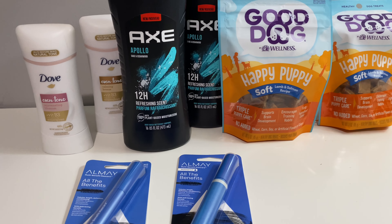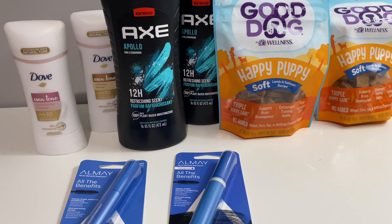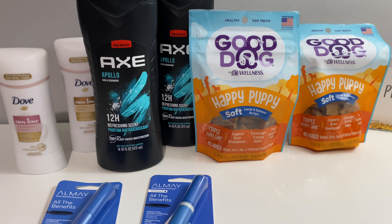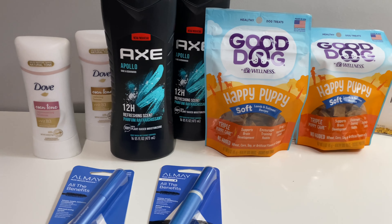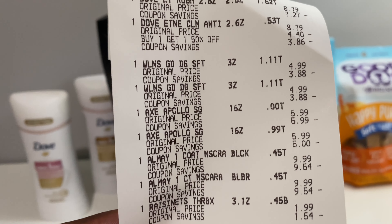After all my manufactured coupons and digital coupons came off, I rolled in 23 dollars in Extra Bucks into the transactions. My subtotal was six dollars and 61 cents — and of course everyone's taxes are different. Let me show you my receipt on everything.